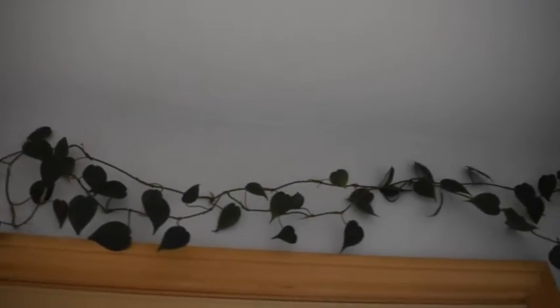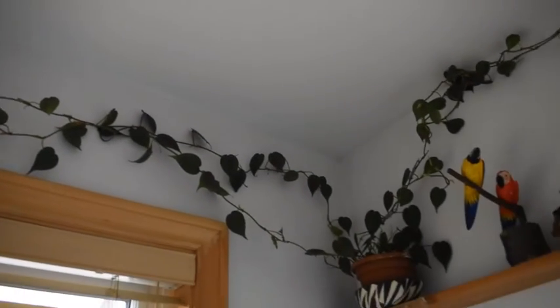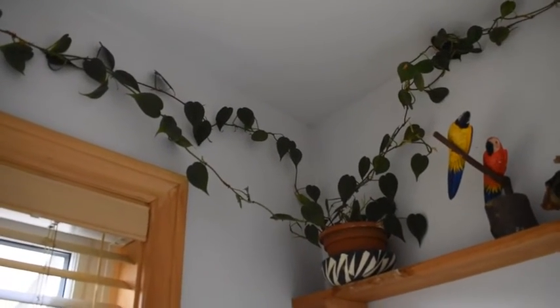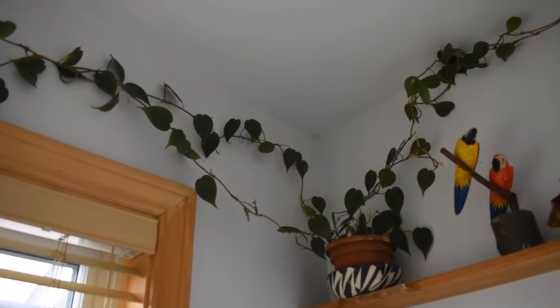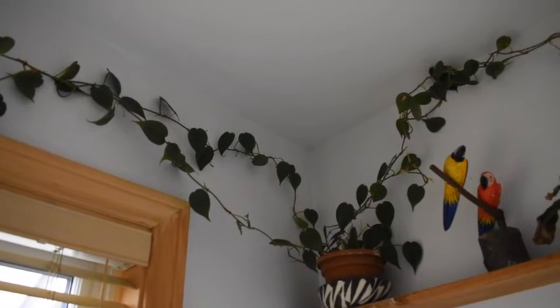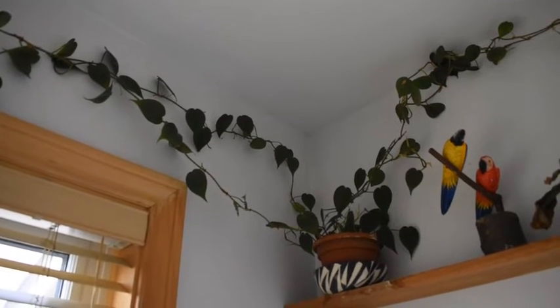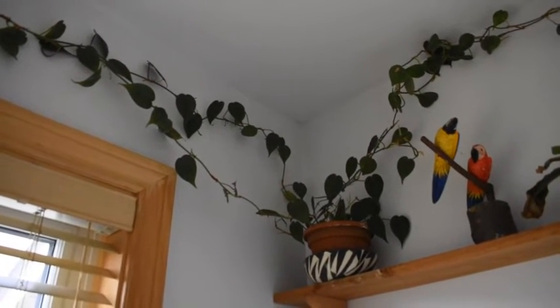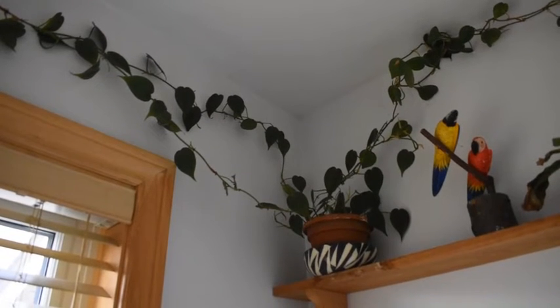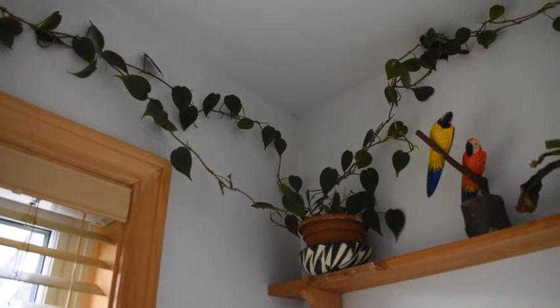It doesn't like to be neglected. It's not that ivy likes to be neglected, but ivy is very forgiving. If I forget to water it, it will not mind. However, this plant doesn't like to be left dry.